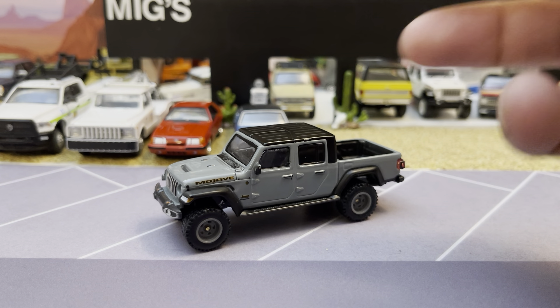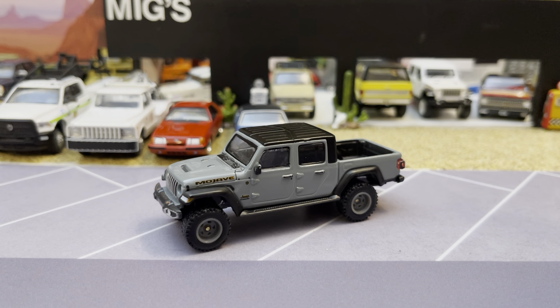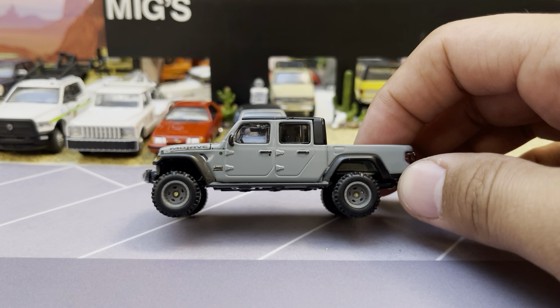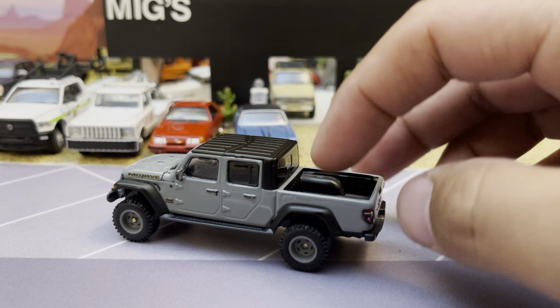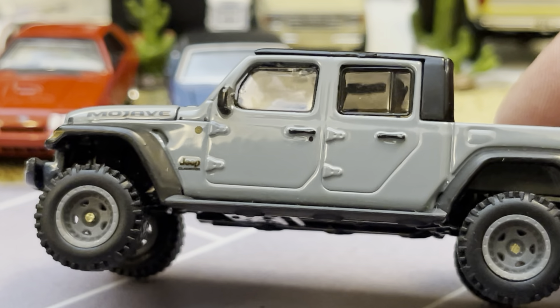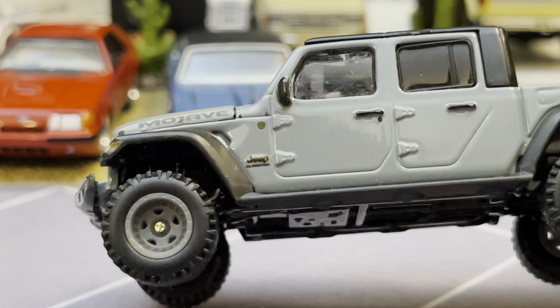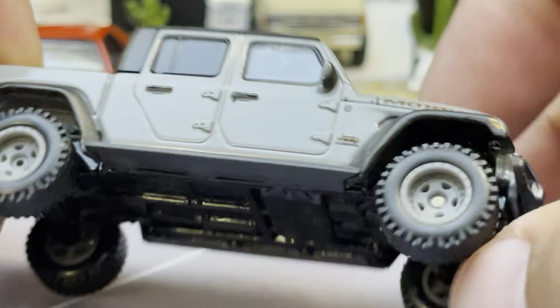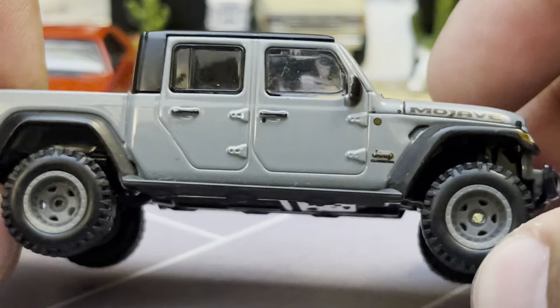Until they put a V8 in the Wrangler or the Gladiator — which they haven't done — really the 3.6 liter Pentastar V6 with the dual overhead cams from Chrysler that they put in everything, probably since 2009, is the engine to get in this vehicle until things change. Just stick with the six — it'll treat you right. The model has no hitch, just a good-looking black hard top. I switched to brass axles and haven't set the wheels permanently yet — that's why you can see some sticking out. It's looking nice — I like the Sting Gray color.